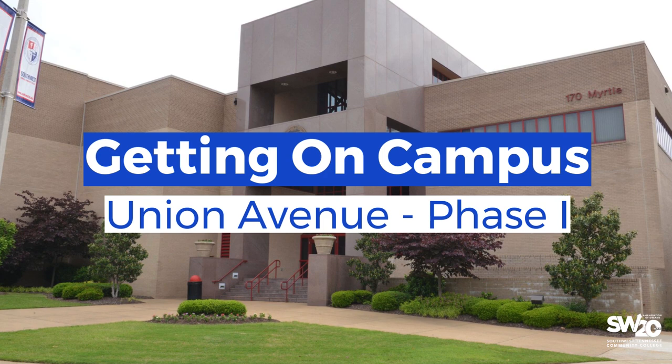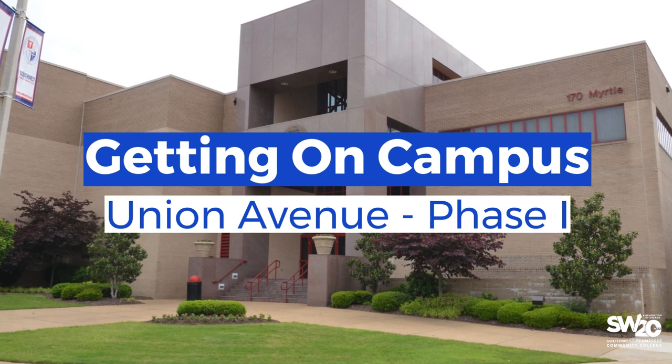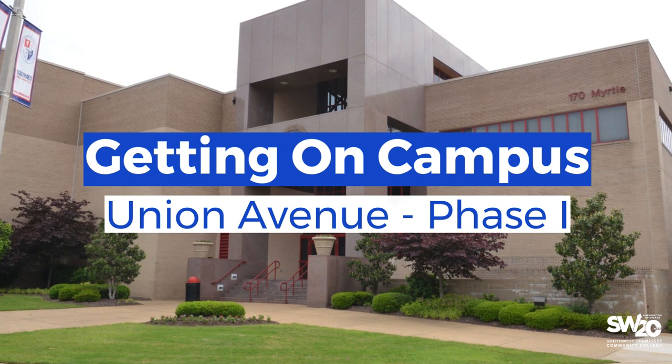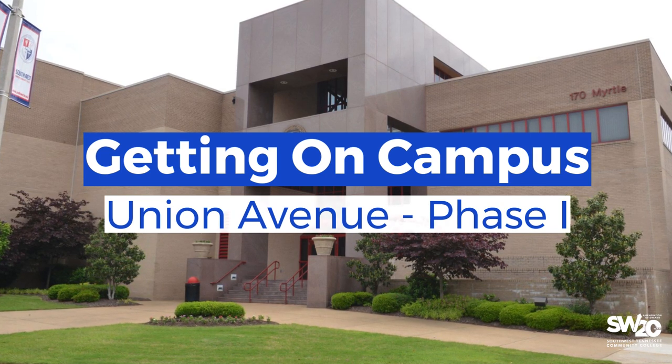Your health and safety are a top priority at Southwest Tennessee Community College. This video will provide an overview of how to gain access to the Union Avenue campus as we respond to the COVID-19 pandemic.